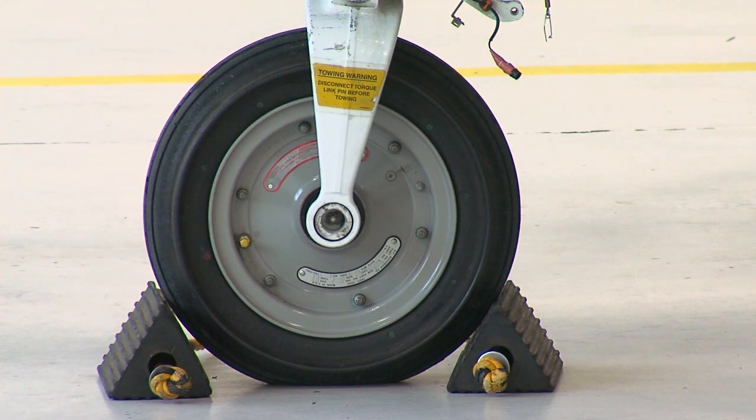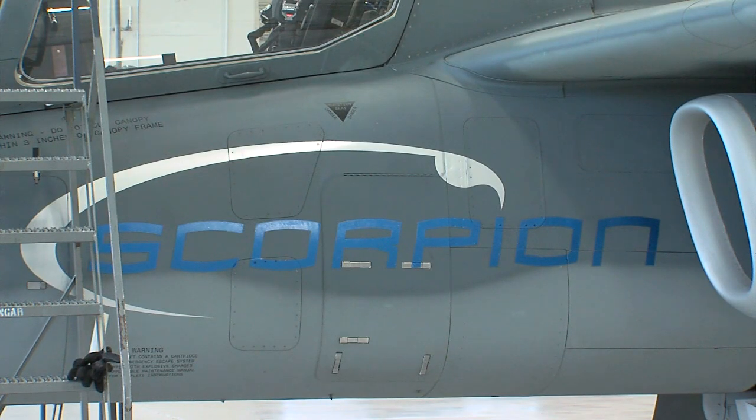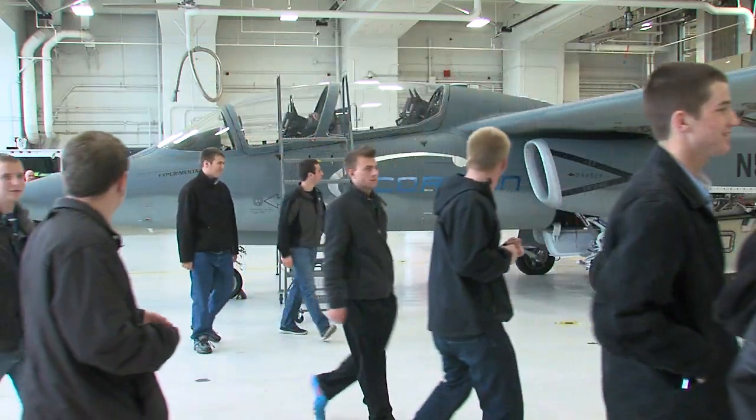You know, you can look at a Cessna 172 and you see low-tech, but when you can see something like this, it's a once-in-a-lifetime deal, so I'm hoping it renews their interest in aviation or gets them fired back up again.